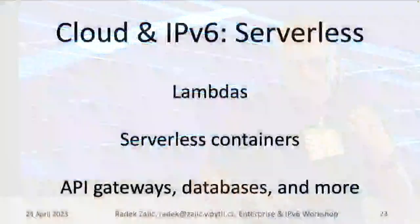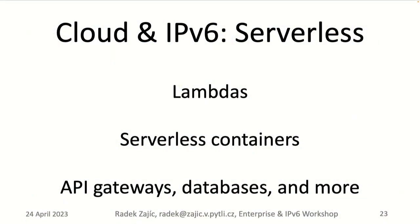For serverless, you can often launch Lambdas and serverless containers in an IPv6-enabled environment, but it's usually IPv6 plus IPv4 — you can't get truly IPv6-only. There are also API gateways, databases, and more. The thing is, the documentation really, really sucks. You have to look very carefully at each feature to understand the level of IPv6 maturity for each function.